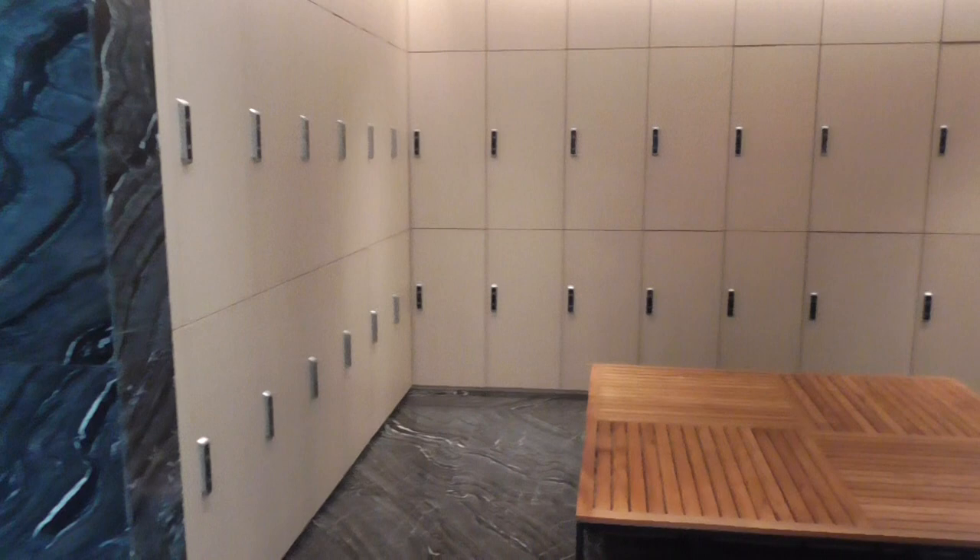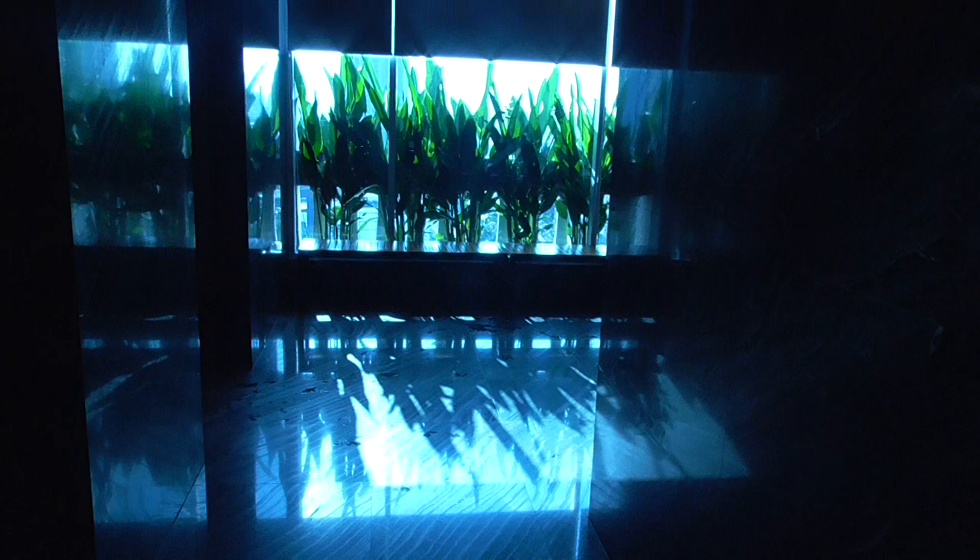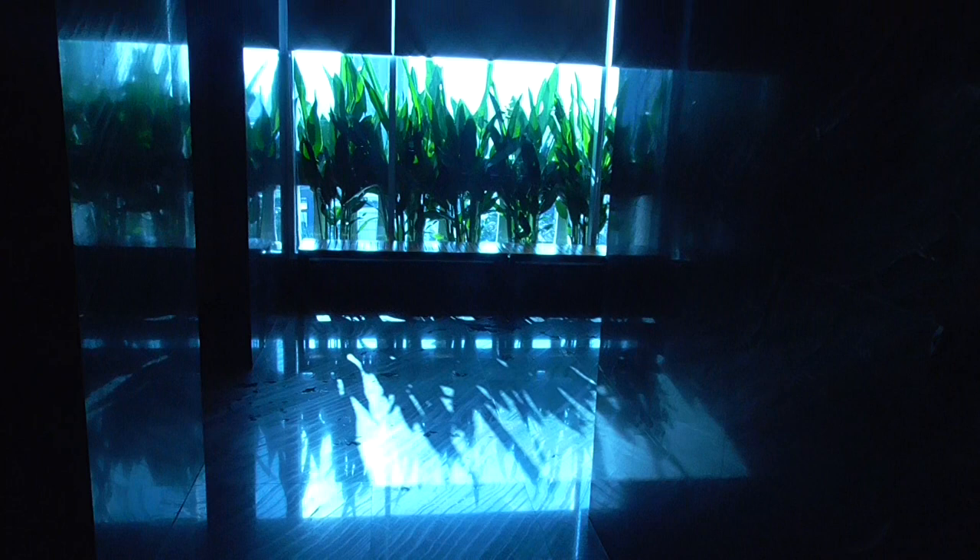The spa area of the Lancaster — this is the male changing room, which is beautifully appointed. Benches, hairdryers, all in perfect order. The extraordinary thing is, I think the hotel's quite quiet, it's been open for a year, and look at the sun through the plants on the windows — that's quite something for a changing room.